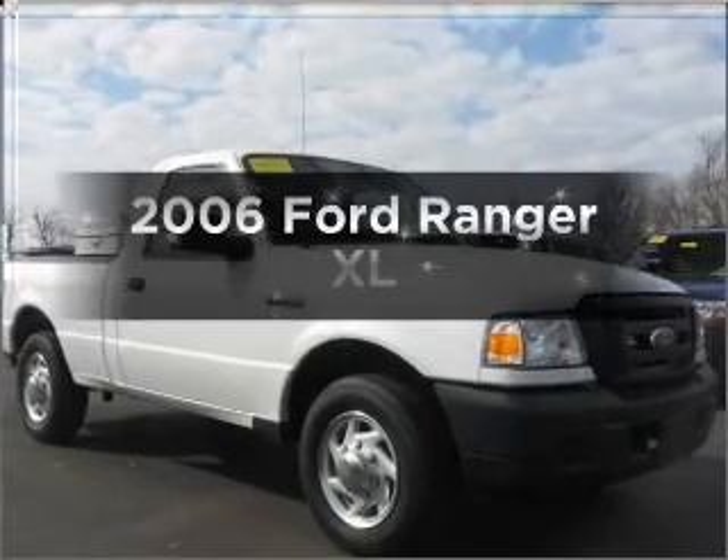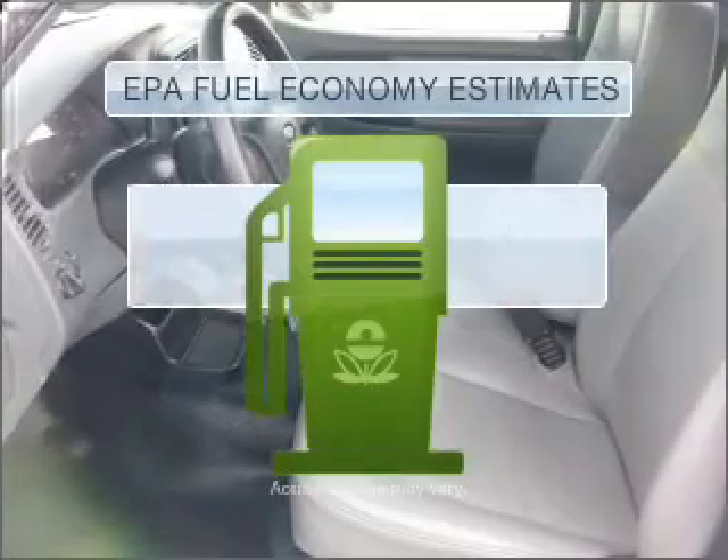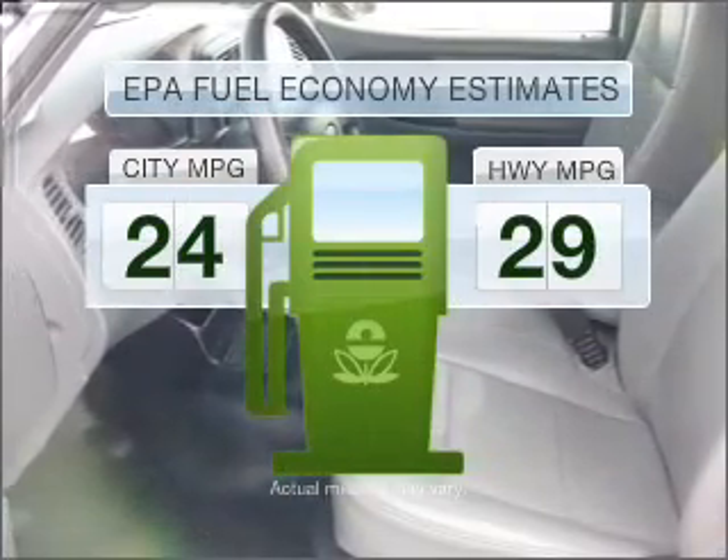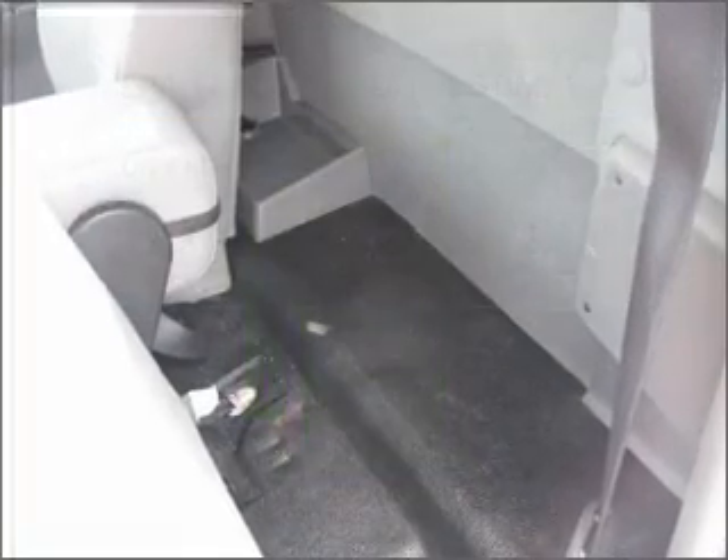Check out this 2006 Ford Ranger. This is the set of wheels you've been looking for. Run all over town and back home again without worrying about filling up when driving this fuel-efficient ride. The anti-lock braking system will keep you safe on the road.